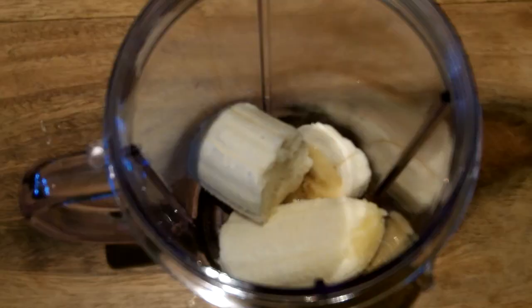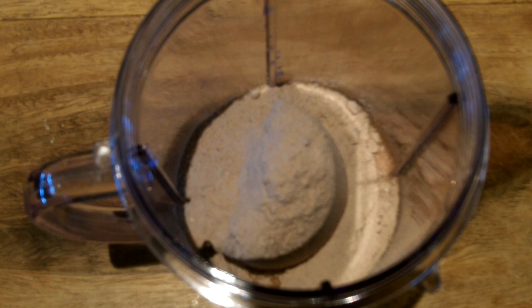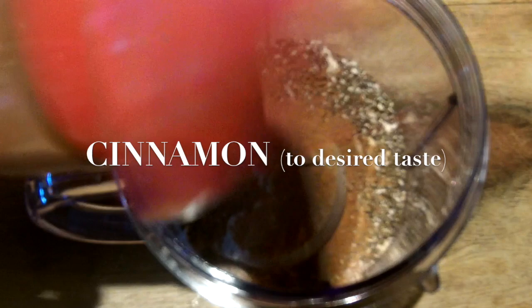So here we have some bananas, and then we add some milk — some liquid. We're moving fast. That's some protein, and then that's some powdered peanut butter for some extra protein minus the fat and the calories. But then we're gonna add some more fat and calories with the chia seeds, and then cinnamon — lots of cinnamon.